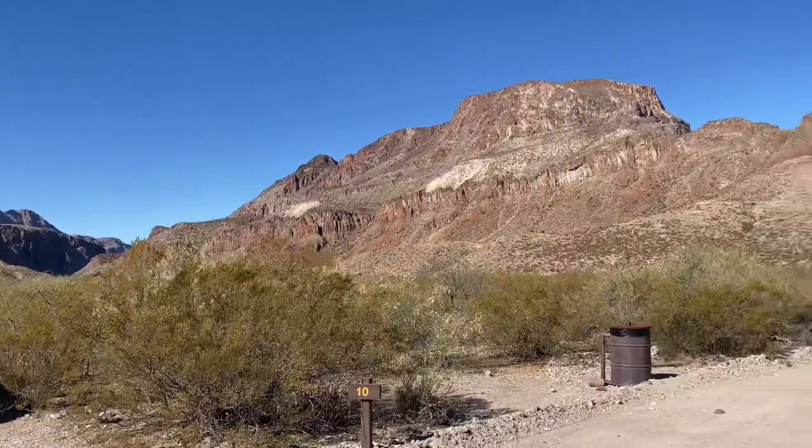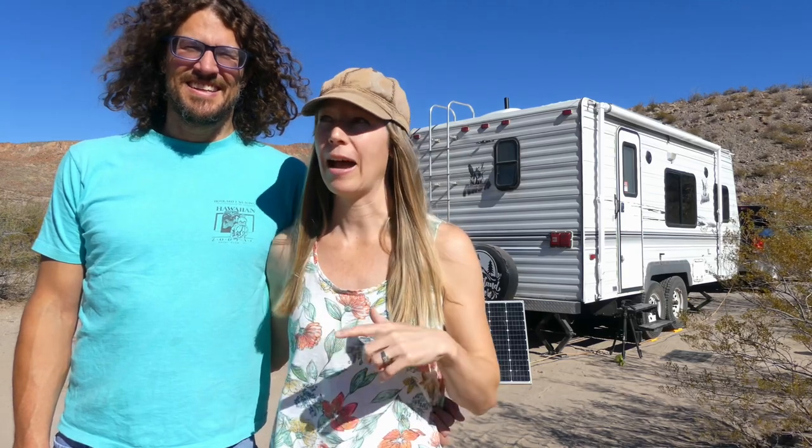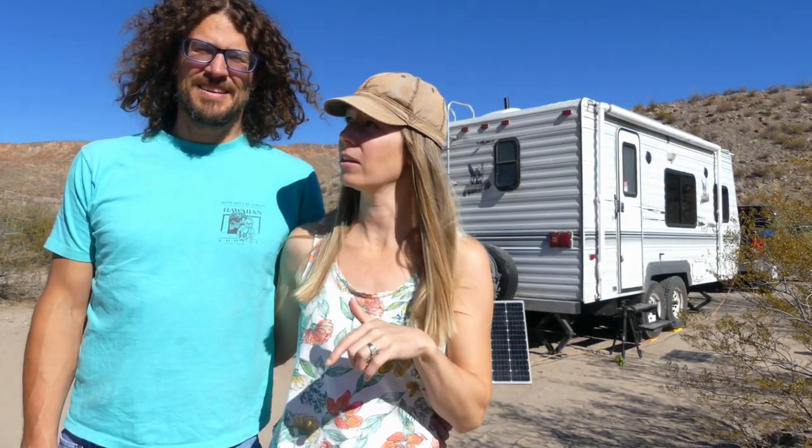Right next to Upper Madera Campground, which is probably the favorite of the two, but there were no spots there — there's only four campsites available up there. We'll show it to you later. Lower Madera has I think 11 or 15 sites down here. We're in site number 10, which was long enough to accommodate us, but many of the other sites here were not long.